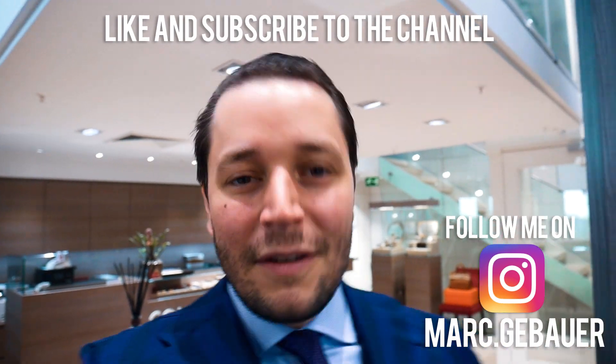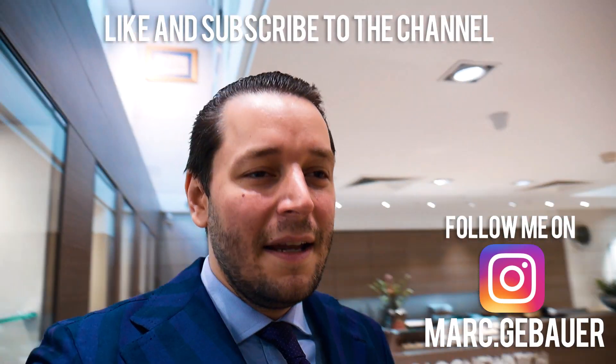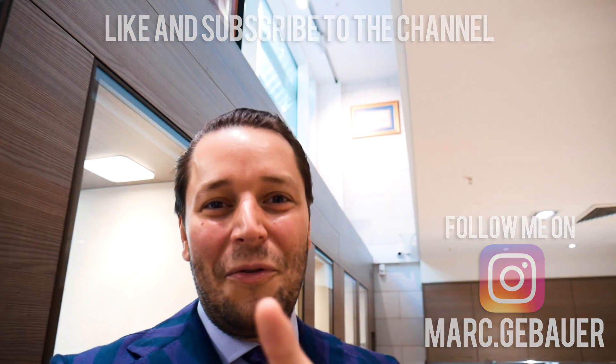Before we start, please make sure that you like and subscribe — that would make me very happy — and we will now move forward to the outfit of the day.